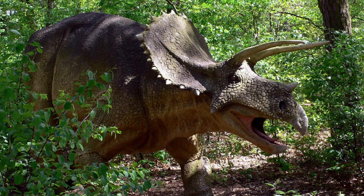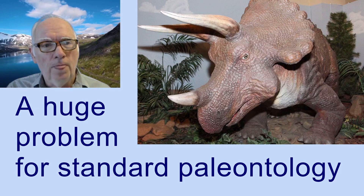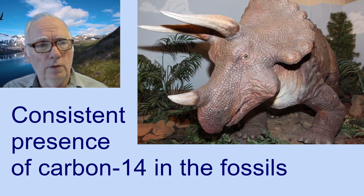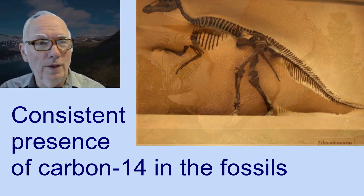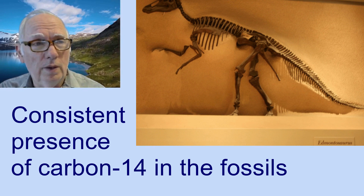This is a real problem for standard models of geology and paleontology, because it's consistently found that when carbon dating is used on dinosaur bones, they do reveal — within the carbon dating perimeter — that they have radioactive carbon.